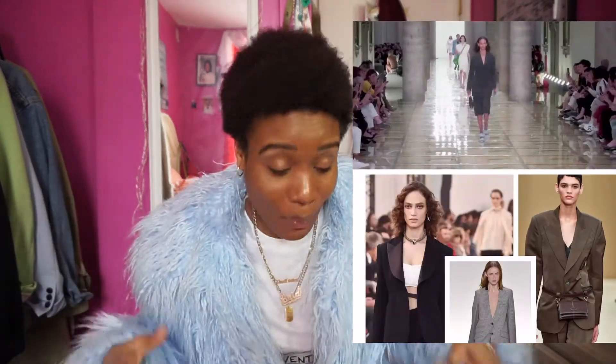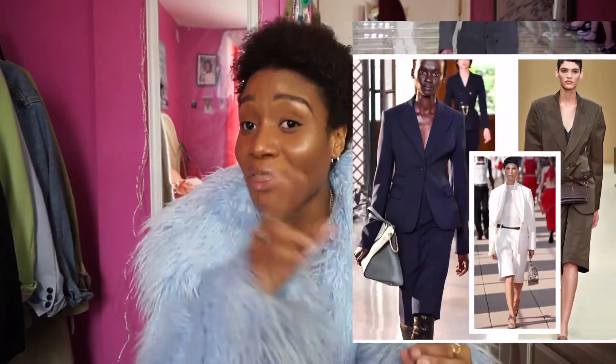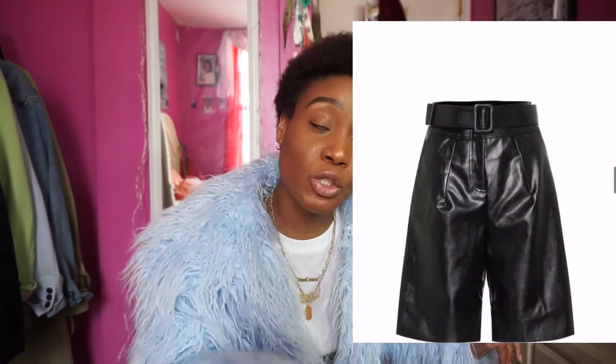On to trend number three: Bermuda shorts. Bermuda shorts is here — business casual Bermuda shorts is back. We've been seeing it on the runway and in street style. And continuing from leather, I really want some leather Bermuda shorts — they are definitely coming soon to the wardrobe.